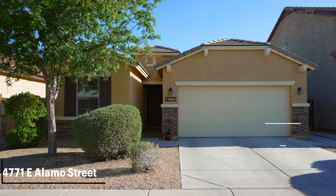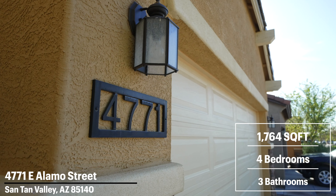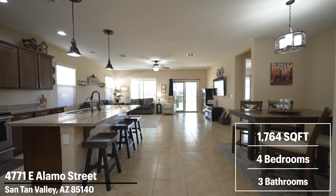Welcome to the Home of the Day. I am Tiffany Chandler and I'm Allie Clayton and we are with the A-Team. We are at our newest listing out in Santan Valley and this home is so incredibly adorable. I really love it. The floor plan is incredible — you have lots of different spaces everywhere. We're at 4771 East Alamo out in Santan Valley.